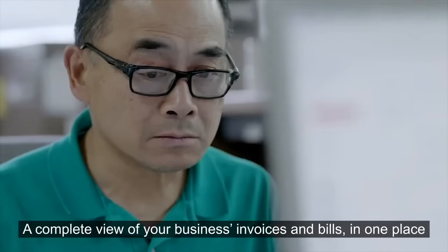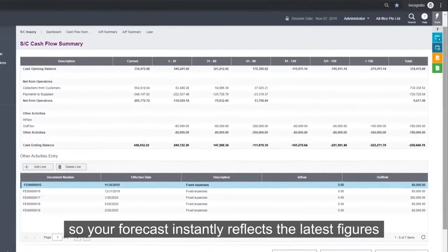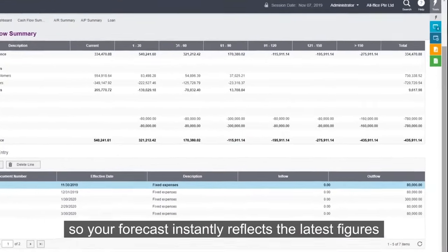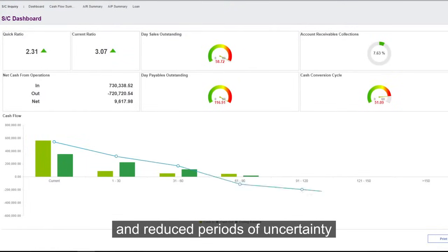A complete view of your business's invoices and bills in one place, so your forecast instantly reflects the latest figures, allowing greater financial insights for data-driven decisions and reduced periods of uncertainty.